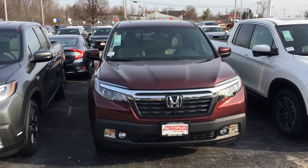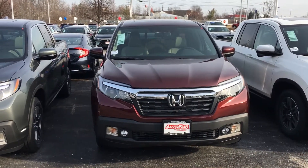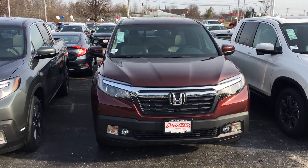Good morning Mr. Norton, this is Sami at AutoFair Honda. Alex, our manager at the BDC department, asked me to make this short video for you.